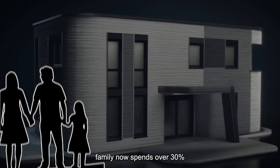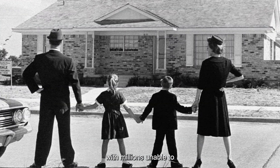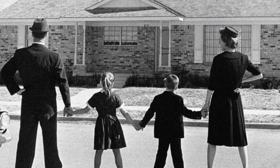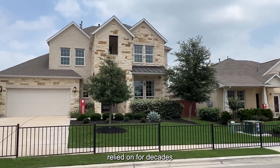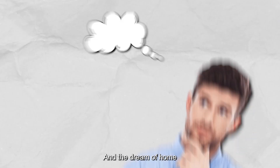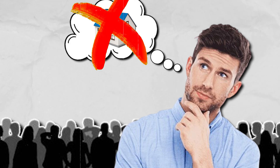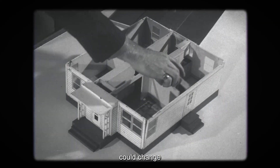The average American family now spends over 30% of their income on housing, with millions unable to afford a home at all. The traditional construction methods we've relied on for decades simply can't keep pace with growing demand, and the dream of home ownership is slipping further away for millions of people. But what if technology could change that overnight?